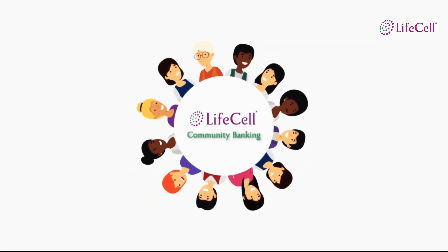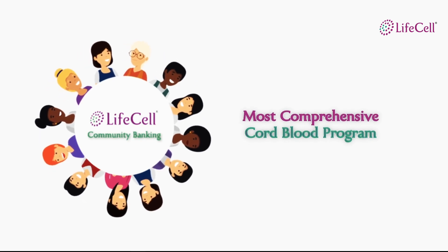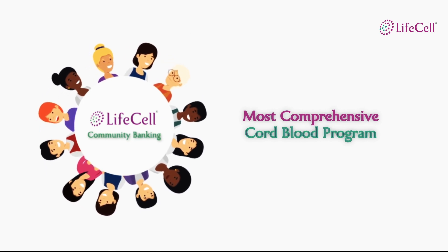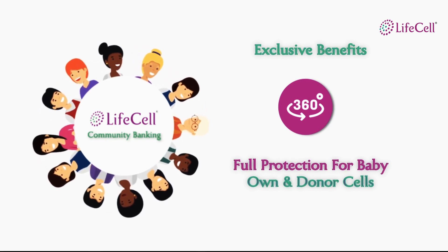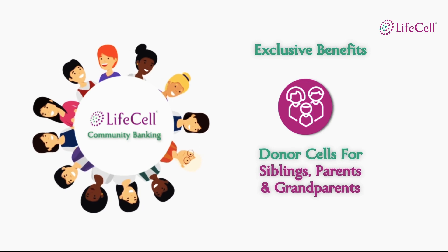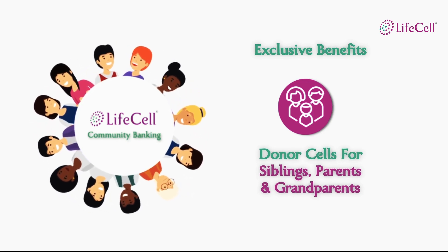Introducing LifeCell's Community Banking — a novel cord blood banking program that helps your family encounter every possible medical situation that requires cord blood stem cells. Under this program, your baby gets a 360 degree protection for medical conditions requiring own cells and donor cells, in addition to providing protection for your entire family by enabling access to donor cells.